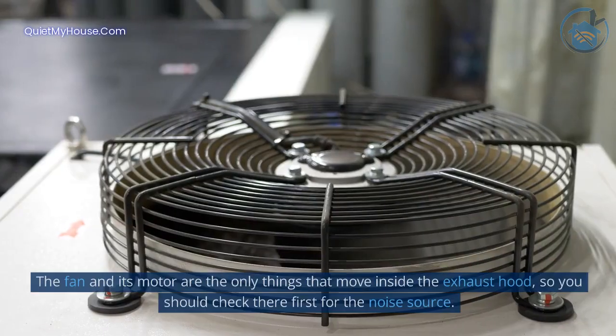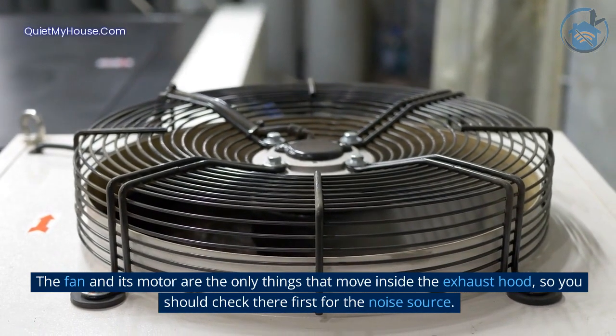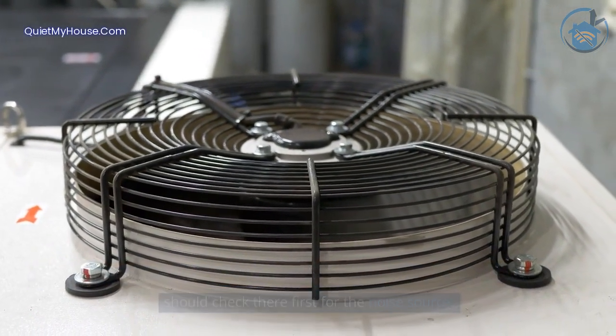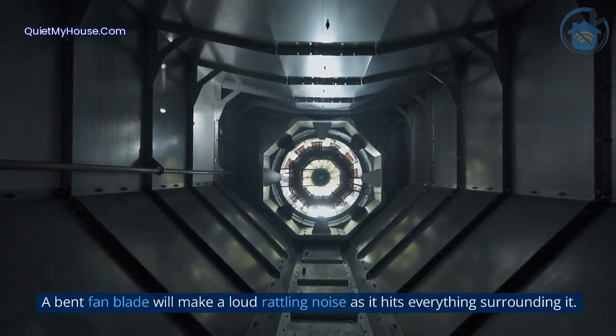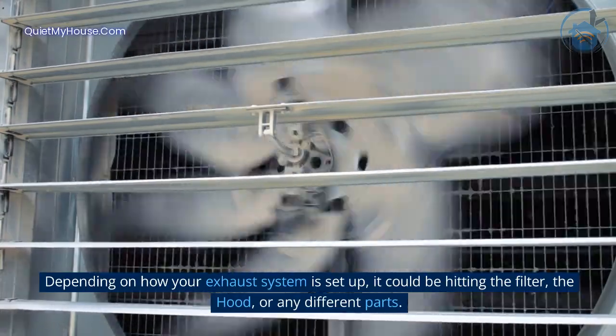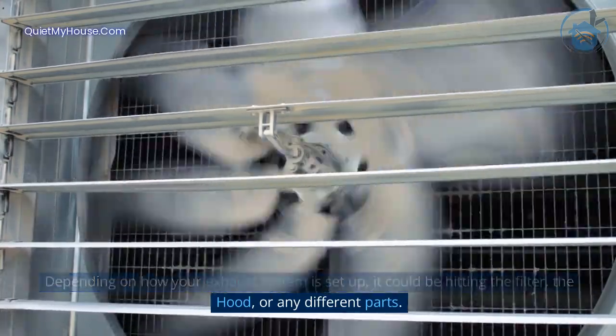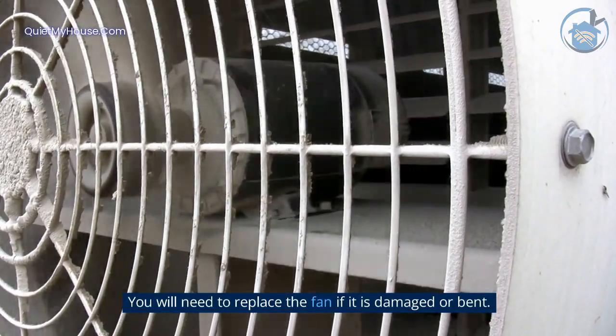Reason 1: The fan is damaged. The fan and its motor are the only things that move inside the exhaust hood, so you should check there first for the noise source. A bent fan blade will make a loud rattling noise as it hits everything surrounding it — depending on how your exhaust system is set up, it could be hitting the filter, the hood, or any different parts. You will need to replace the fan if it is damaged or bent.